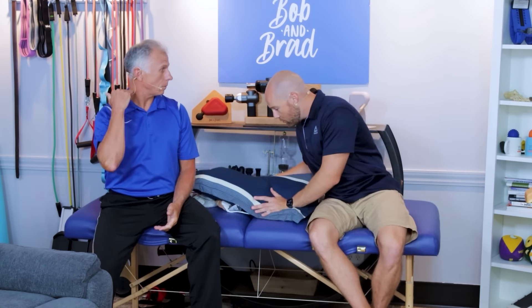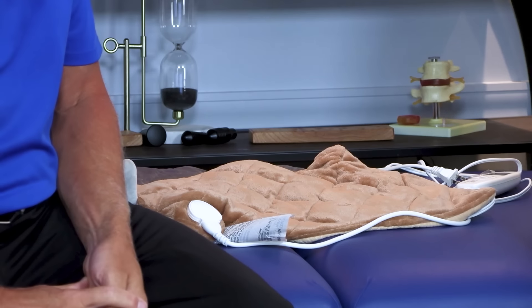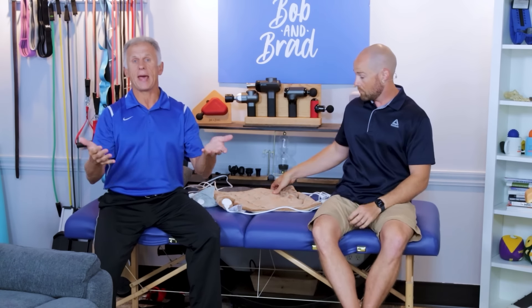One easy solution you can use at home is under this pillow. As therapists, we have used hot packs and heat in many situations successfully to relax muscles and get them feeling much better. But there's one major key that a lot of people don't know, which is why they don't have success using their hot packs — and it's all going to be cleared up right here.